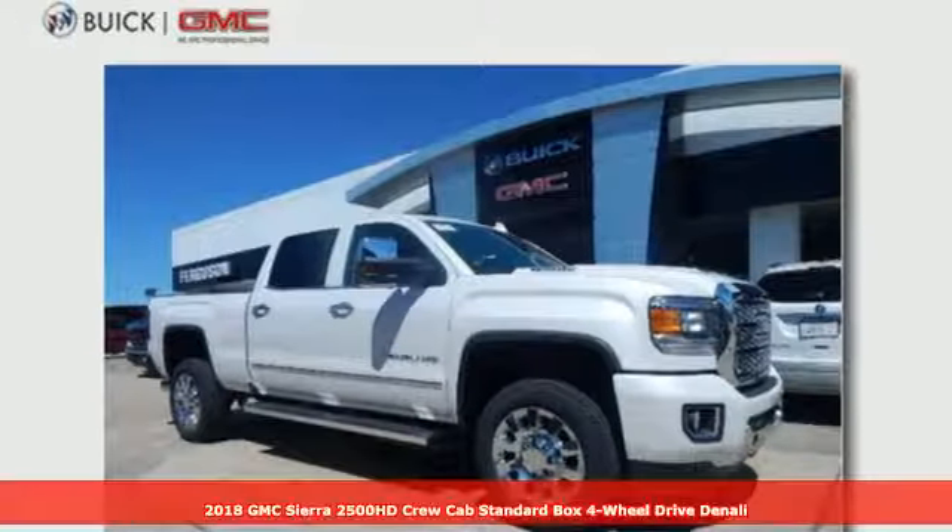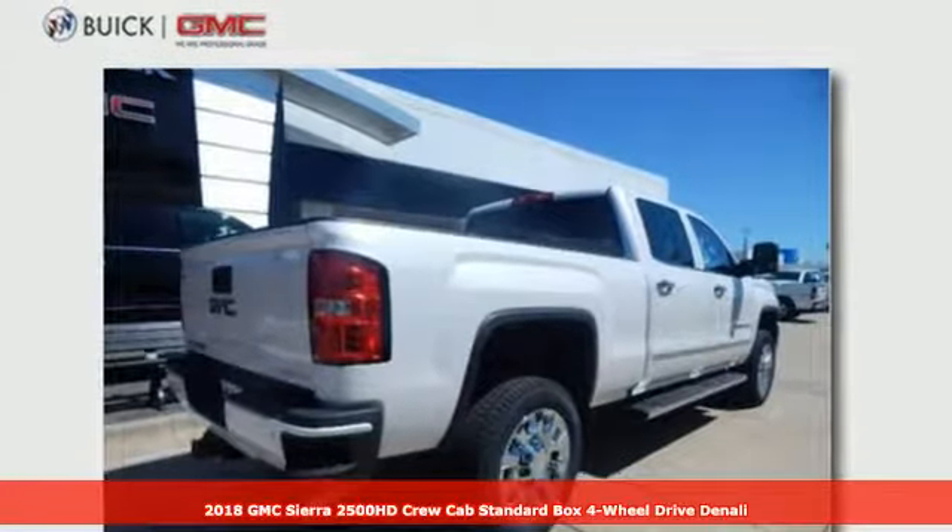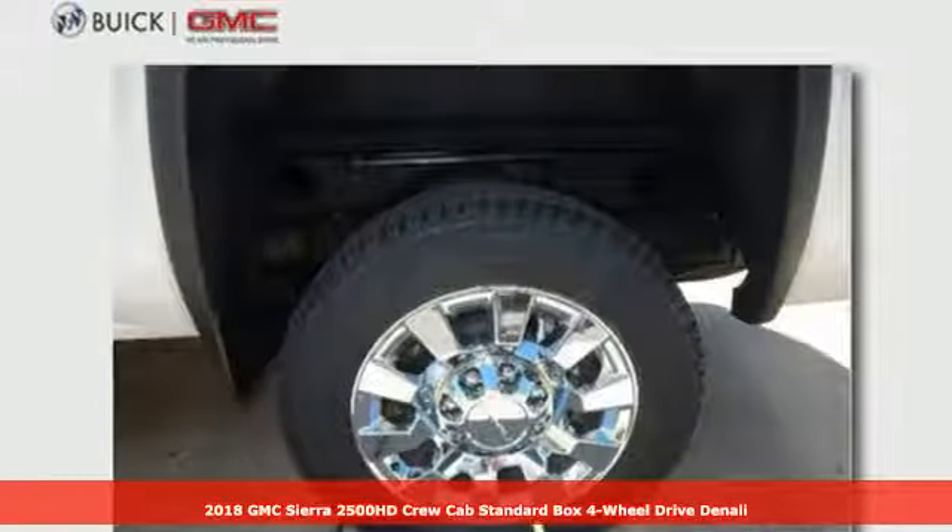It's a 2018 GMC Sierra 2500 HD. Smart capabilities, strong performance. GMC.